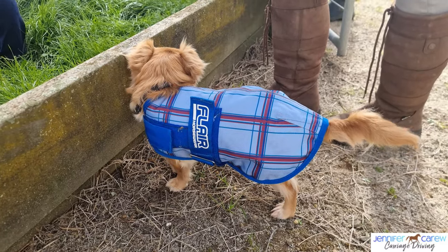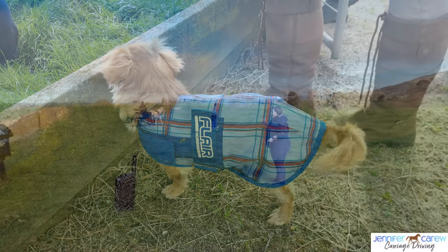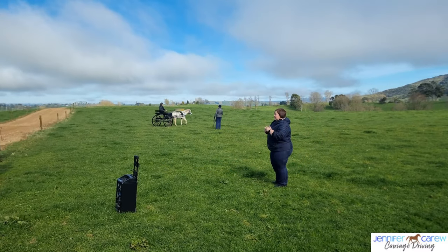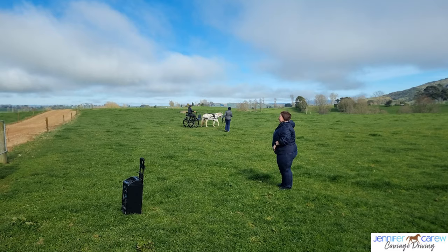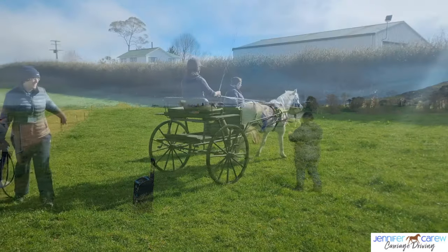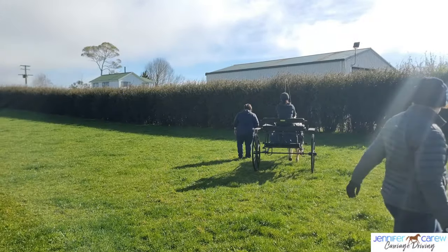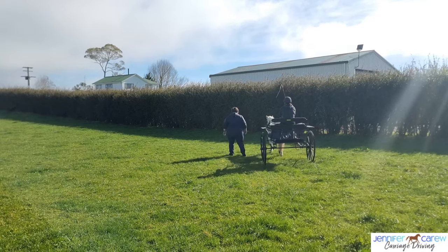Luna keeping an eye on things as always. This is one of our young ponies in our club. She came along as a confidence building session, started off on the long rein, and by the end of the session we had her walking around the paddock with no lead rein on.